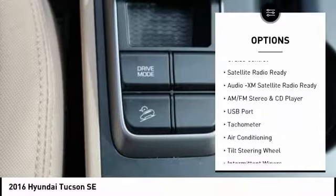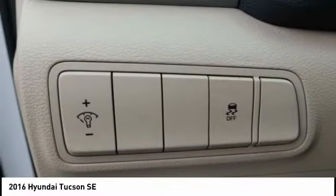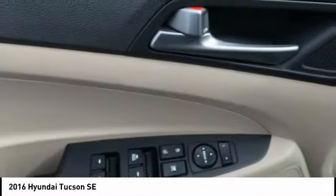Rear window defroster, backup camera, auxiliary audio input, steering wheel audio controls, cruise control.